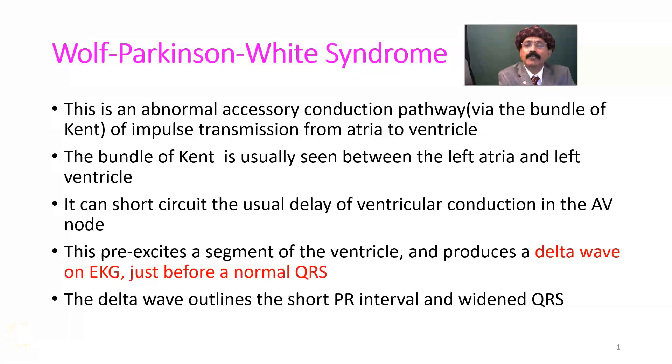Hello, my name is Dr. Dewan S. Raja. Today I will discuss about Wolf-Parkinson-White syndrome.